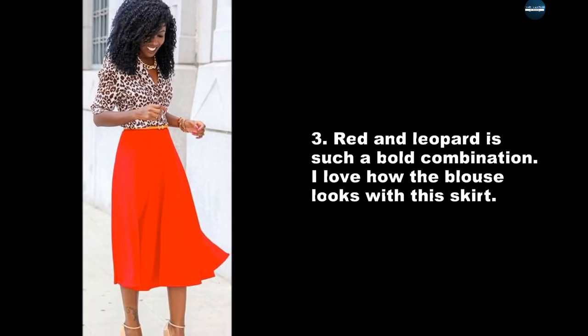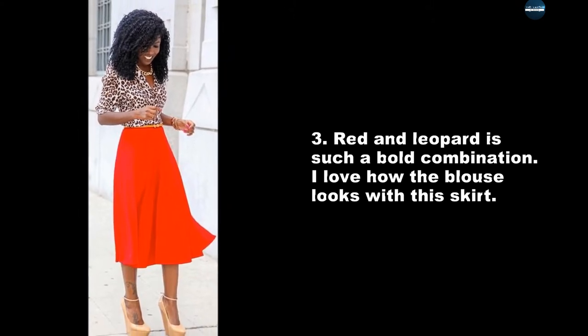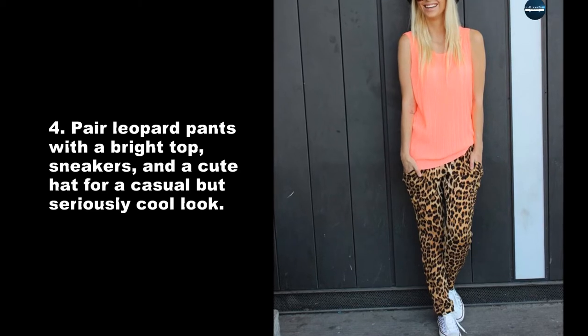Red and leopard is such a bold combination. I love how the blouse looks with this skirt. Pair leopard pants with a bright top, sneakers, and a cute hat for a casual but seriously cool look.